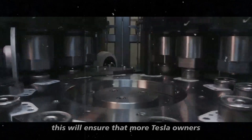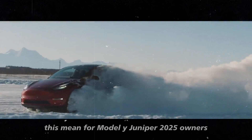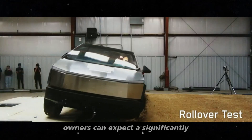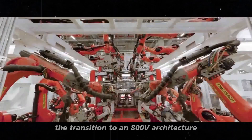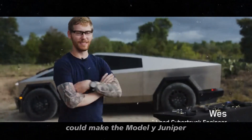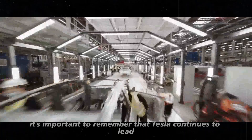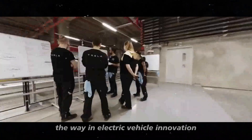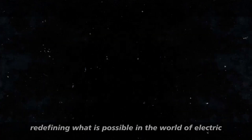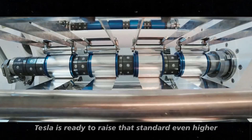This will ensure that more Tesla owners can enjoy these impressive charging speeds. So, what does all this mean for Model Y Juniper 2025 owners? If Tesla implements these improvements, owners can expect a significantly enhanced charging experience. The transition to an 800V architecture, along with the use of V4 superchargers, could make the Model Y Juniper one of the most advanced and efficient electric vehicles on the market. And as we eagerly await these updates, it's important to remember that Tesla continues to lead the way in electric vehicle innovation. With each new model and update, they are redefining what is possible in the world of electric vehicles, and with the Model Y Juniper 2025, Tesla seems ready to raise that standard even higher.